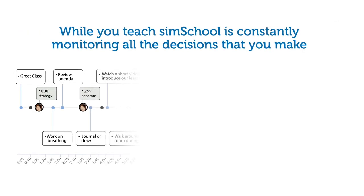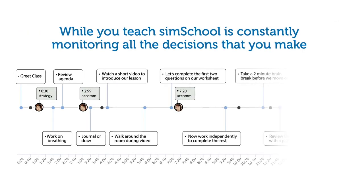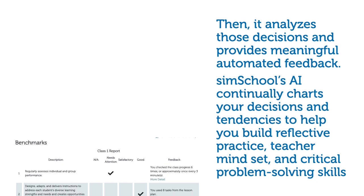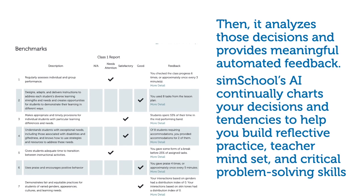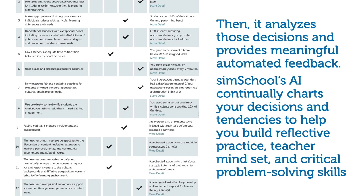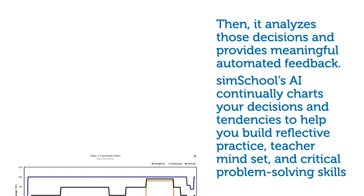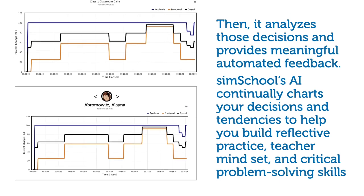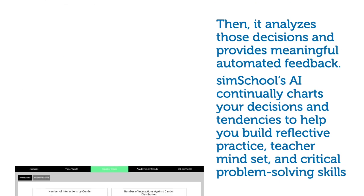While you teach, SimSchool is constantly monitoring all the decisions that you make. Then it analyzes those decisions and provides meaningful automated feedback. SimSchool's AI continually charts your decisions and tendencies to help you build reflective practice, teacher mindset, and critical problem-solving skills.